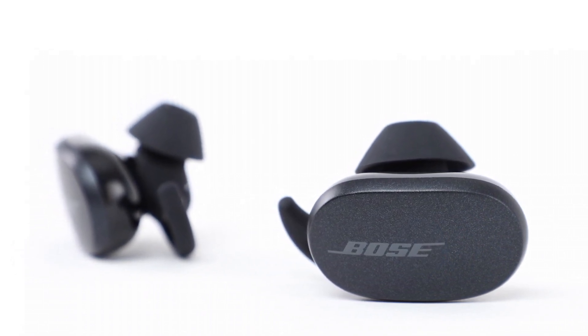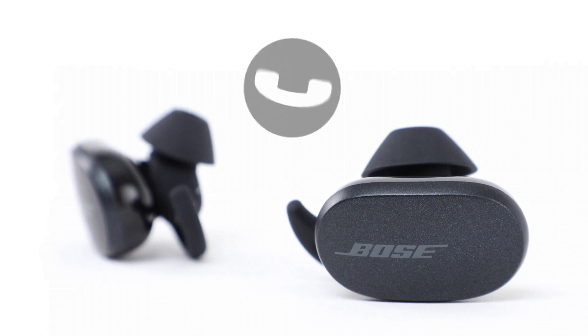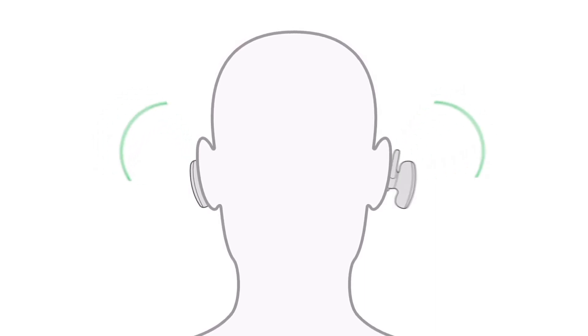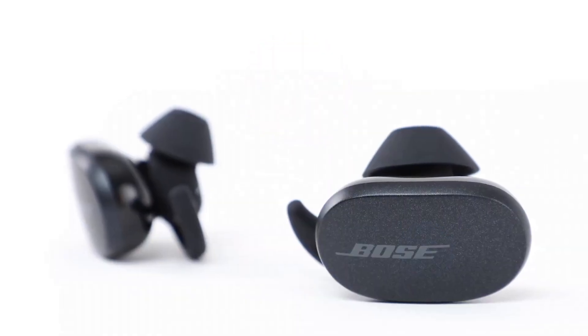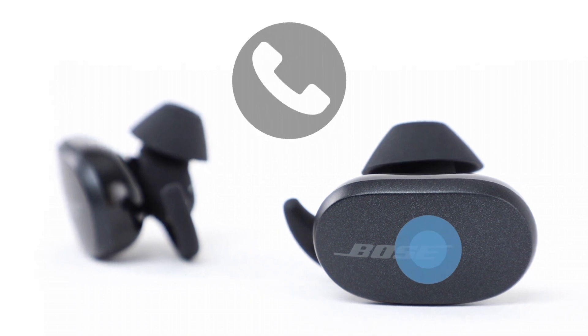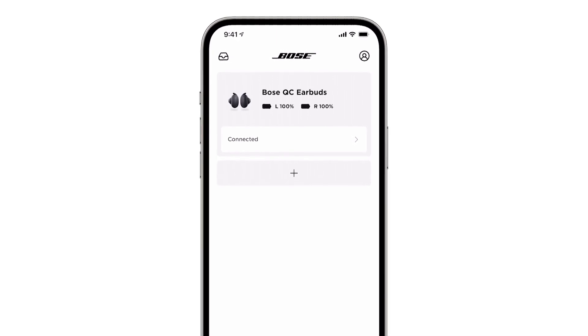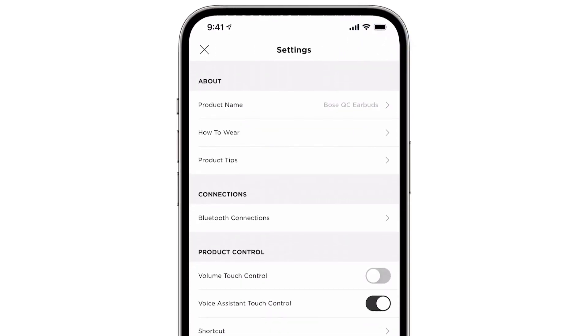The QuietComfort Earbuds offer an exceptional fit and comfort, thanks to their soft StayHear Max tips that create a secure seal and all-day comfort. With touch controls, you can manage playback, take calls, and access your voice assistant effortlessly. These earbuds boast an IPX4 rating, making them resistant to sweat and splashes, perfect for workouts and outdoor activities. The reliable battery life of up to 6 hours on a single charge, plus a charging case providing two additional full charges, ensures you stay connected throughout the day — making these an essential accessory for any MacBook user seeking premium audio.